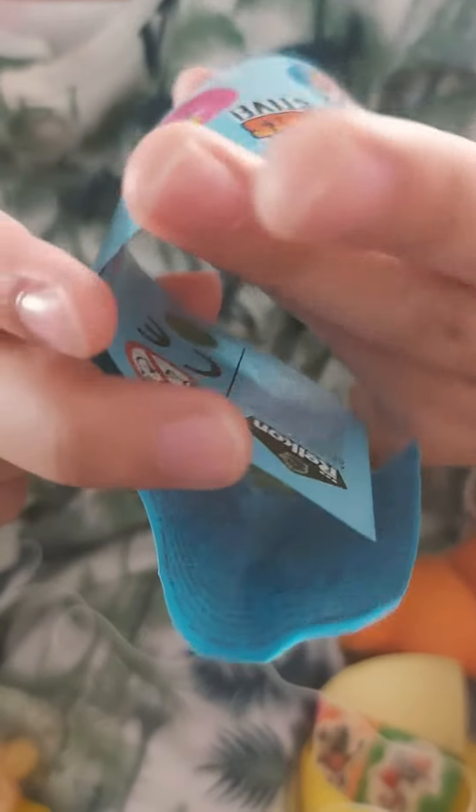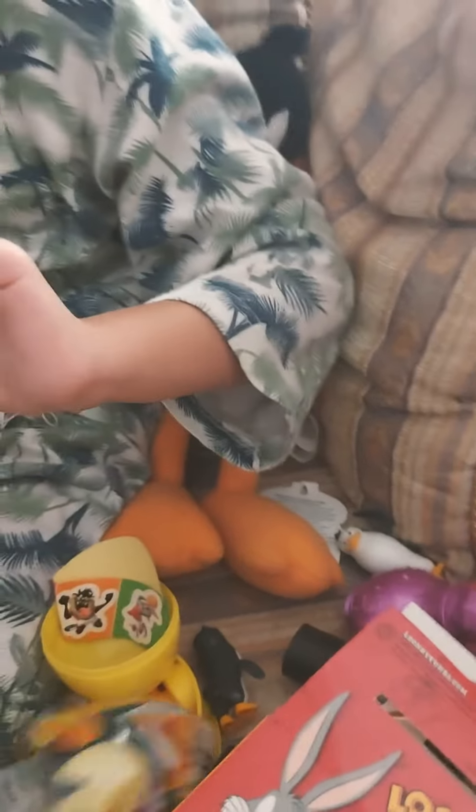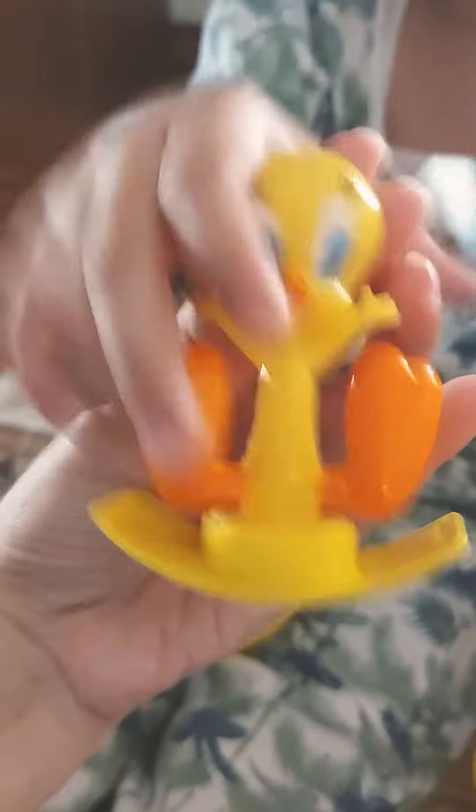And what else? Again we have to collect these things — collect them all. We don't have this one, we don't have this one. This is so cute, I love it. We don't have this one either.